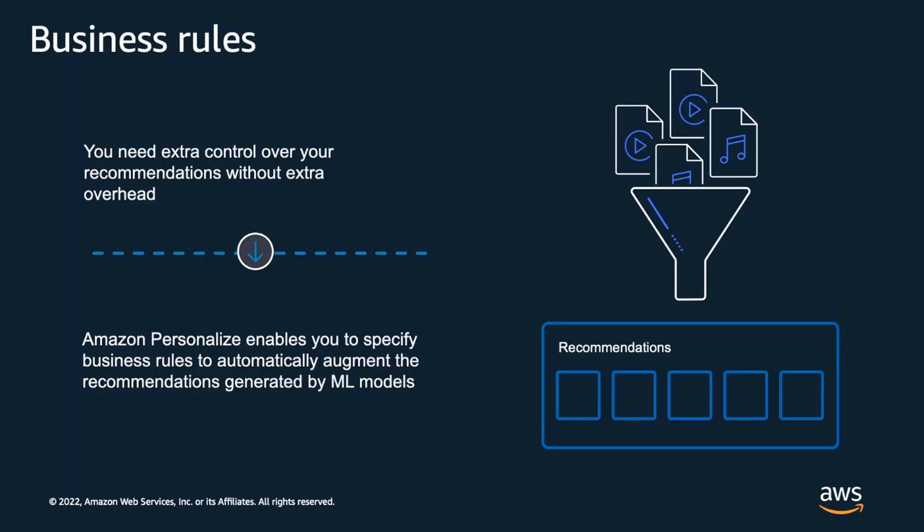We've all had the frustrating experience where we see the perfect item recommended to us only to find that it's no longer available or in stock, or when a list of recommendations is filled with movies we've already watched. Personalize enables you to specify business rules that are applied when generating recommendations — either pre-defined or applied in real time. You can use these to filter out recently watched items or recently purchased products, to create topic or genre-based content rails, or to ensure that items marked with explicit content are not recommended to minors.